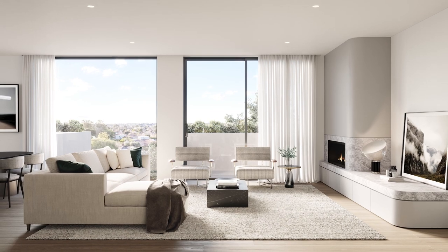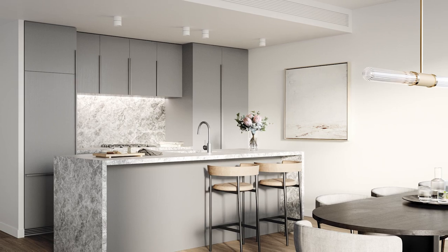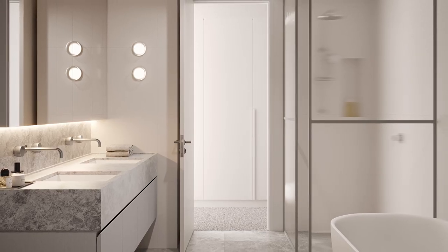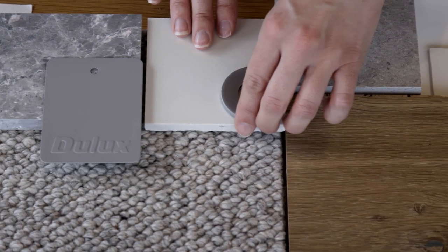As residents enter their apartments, there's a real sense of a private sanctuary and a space that they can call their own home. The interior palette is very luxurious. There's a beautiful combination of natural stone, which is featured in the kitchens and also in the bathrooms. And then that's teamed with timber flooring, pure wall carpets and feature tapware throughout. The colour palette is neutral and refined and provides a sophisticated interior.